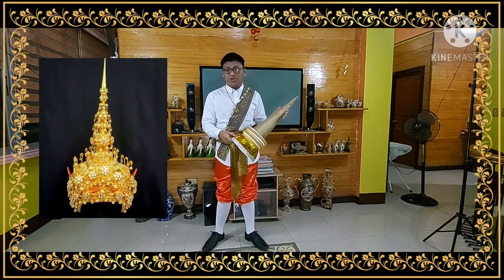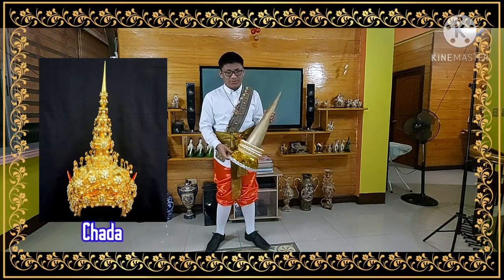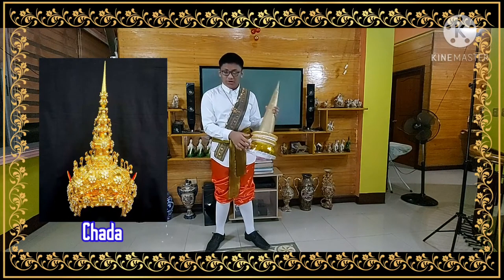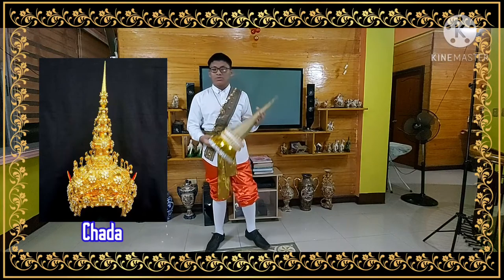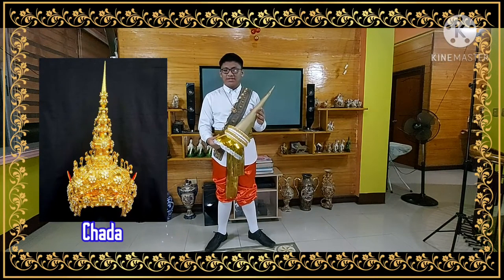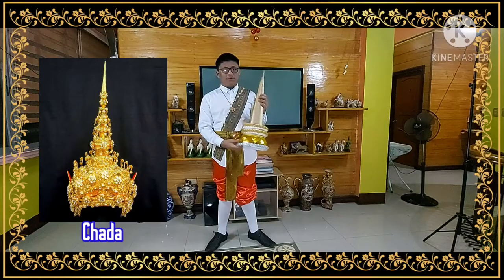This headdress, known as the tachada, is worn by many males of royal status. It features a long pointed shape made of gold and is usually decorated with gemstones. It is usually worn during Thai classical dances, reflecting the value and status of the wearer.